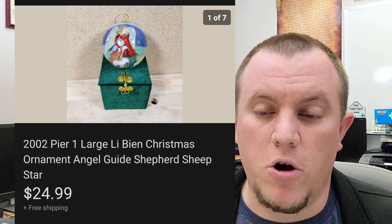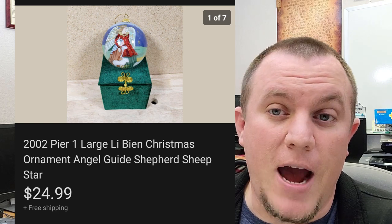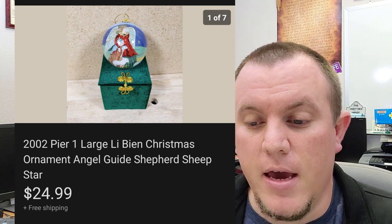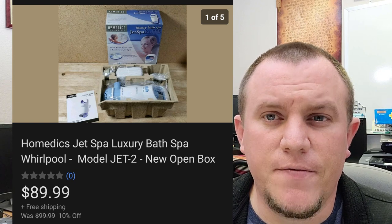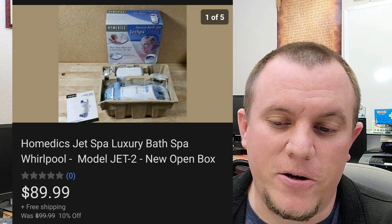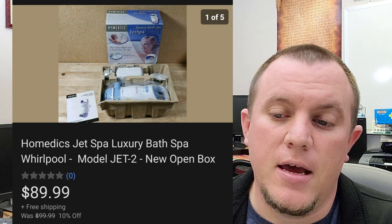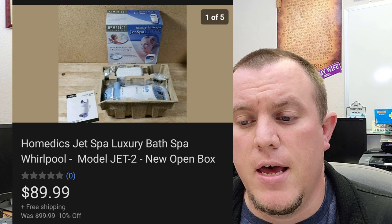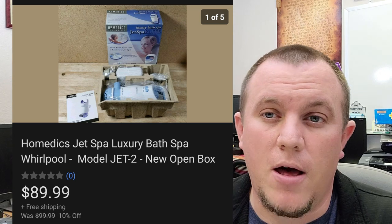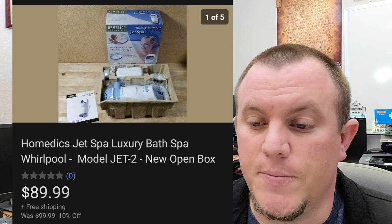Here's a Pier 1 Christmas ornament — $25 shipped. I don't even think it made it there around Christmas based on when they bought it, but they were obviously in the mood. Here's a Homedics Jet Spa Luxury Bath. Got this for $10 at a garage sale — brand new open box. Ended up selling it for $90 shipped on a 10% off sale. Awesome deal. Look out for Homedics massagers and different items — especially if brand new. Even the little hand massagers do really well online.